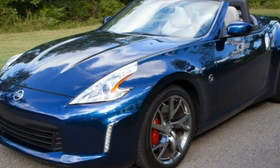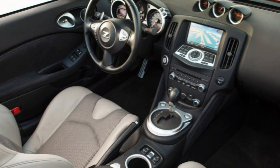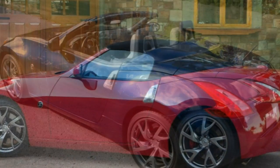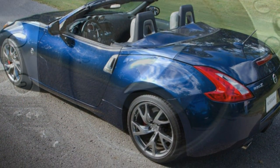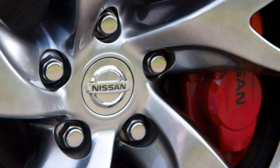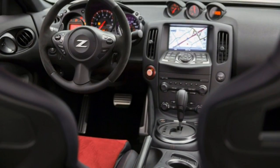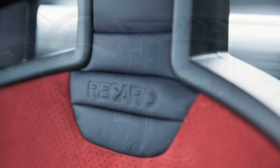EPA fuel economy for the 370Z coupe stands at 22 mpg combined — 19 city / 26 highway — with the automatic. The manual checks in at 21 mpg combined — 18 city / 26 highway. The roadster's fuel economy is slightly worse at 21 mpg combined — 18 city / 25 highway with the automatic, and 20 mpg combined — 17 city / 24 highway with the manual.